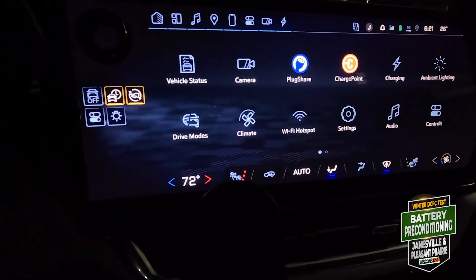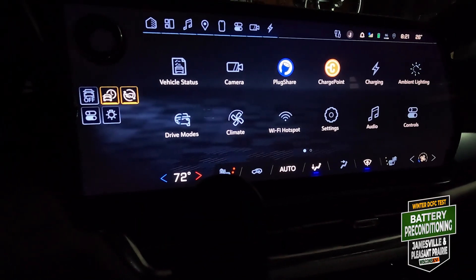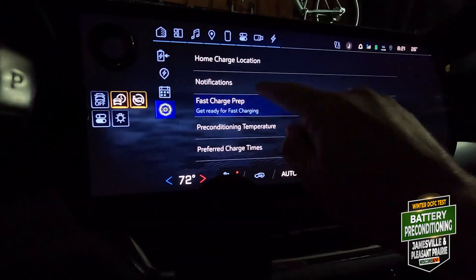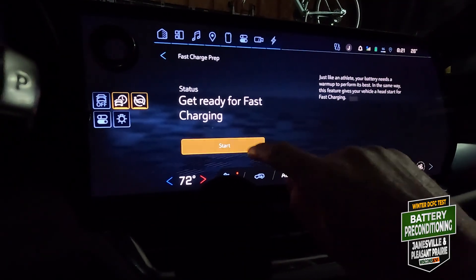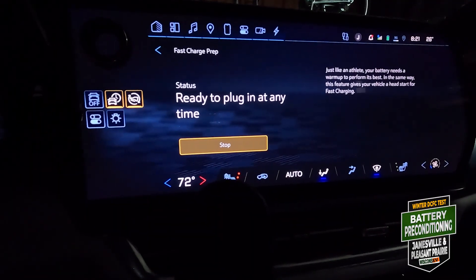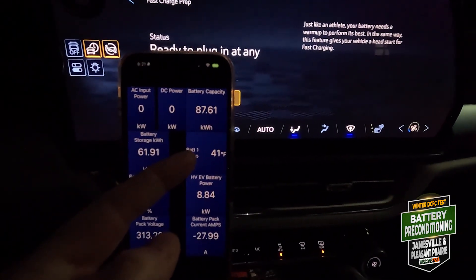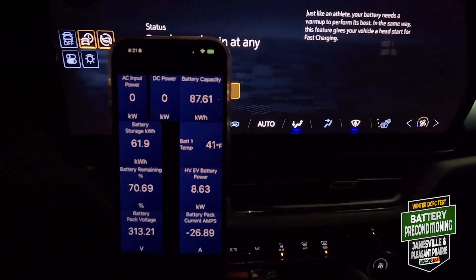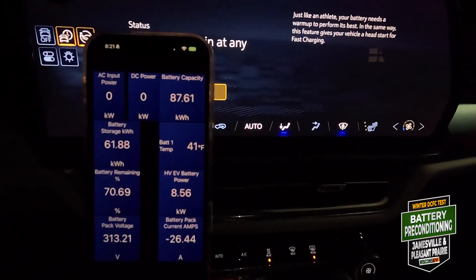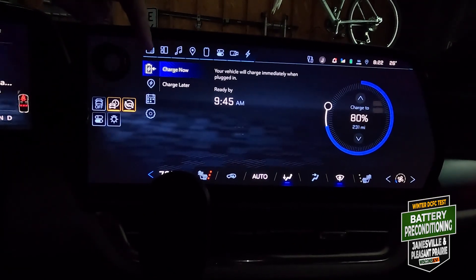How do you precondition? Well, here's what I did. You can go through the nav and do it that way, but here's how I did it: go to Charging, then Fast Charge Prep. Boom — get ready for fast charging. Hit Start. Ready to plug in, and the battery is going to warm up. The battery temp is 41 degrees right now. I just hit the Fast Charge Prep button and it's going to take it up to the 70s or 80s. That's the process on my 2024 Equinox.